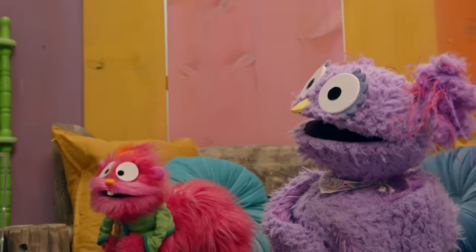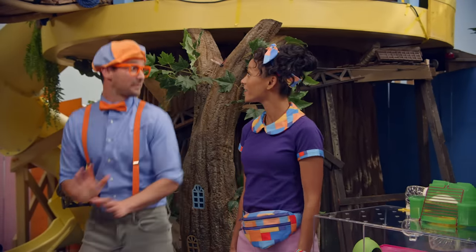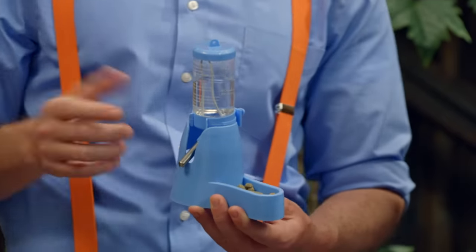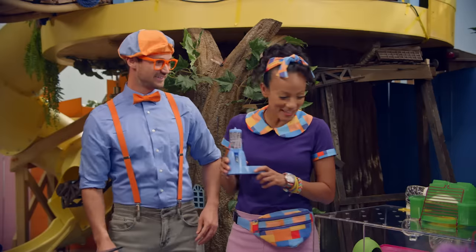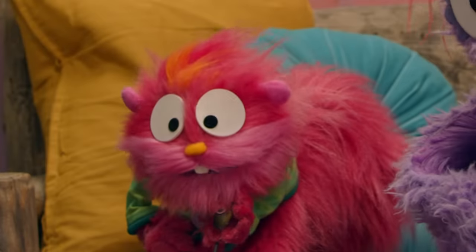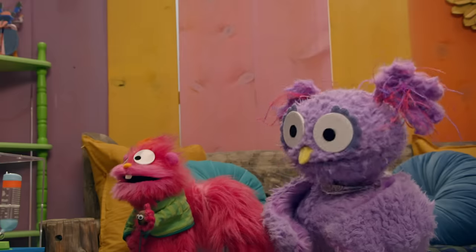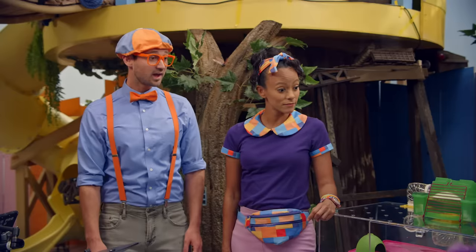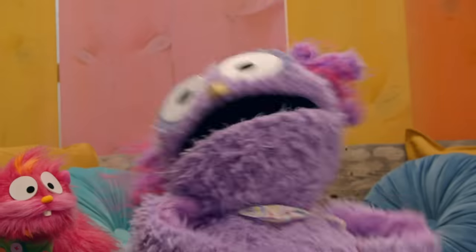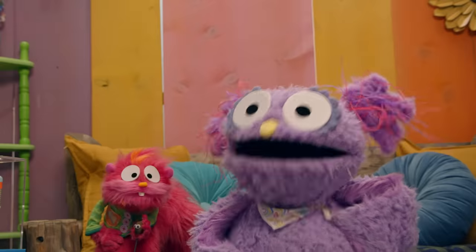Hey everybody! Hi Blippi, I know a way we can take care of little me. You do? Hold on, I'll be right back. Check this out — food and fresh water. All pets need food and fresh water. And they need lots of love. Hmm, what else do hamsters need? I bet there's a way to find out. Maybe we could ask someone. I know somebody — Dr. Tiara!